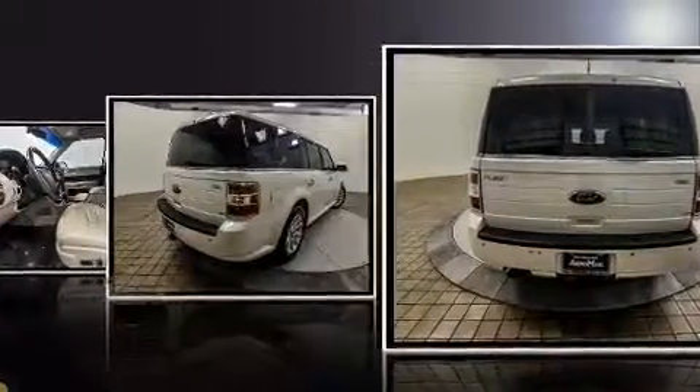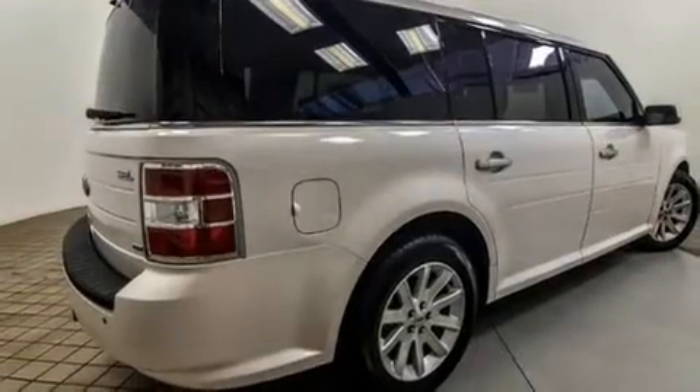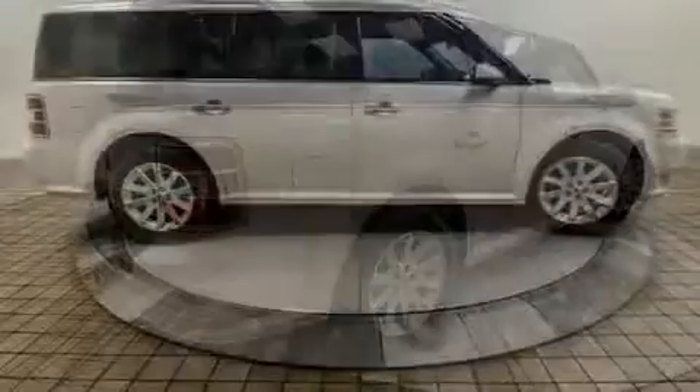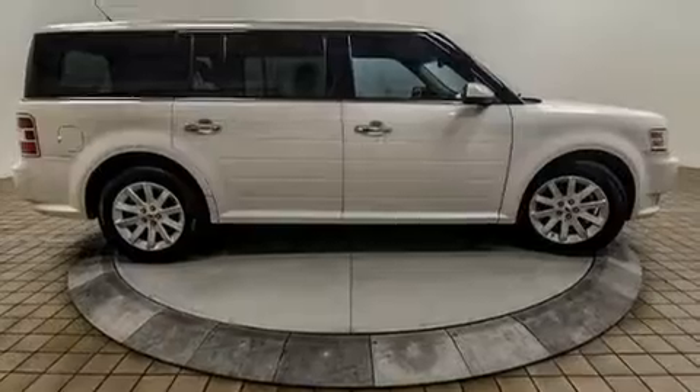It's equipped with tons of terrific amenities but it won't break your budget, such as remote keyless entry, one-touch window functionality, a built-in garage door transmitter, a trip computer, and power seats.